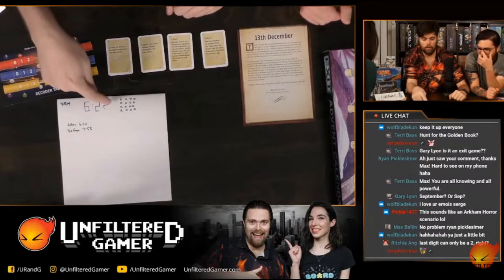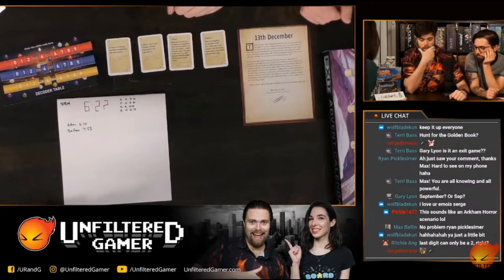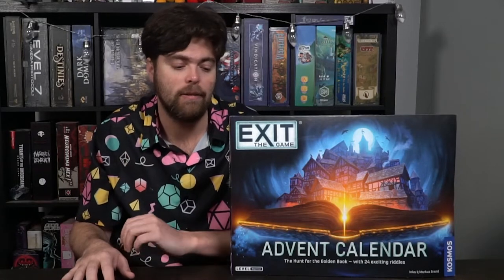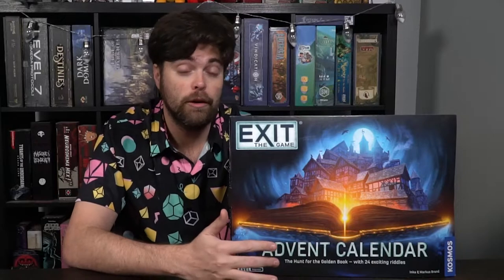Surprisingly enough, we went back and played every single thing in this game. I usually play exit games for about an hour and a half or two hours and you're done, but this one had a lot more value to it because you could go through each and every day. People asked me on certain days, 'Don't forget, we've got to play the game,' because they were so excited about it. I think this was a really wonderful experience. If you love Christmas style themes, games, and escape rooms, this is a must buy — an instant pick up. I am a huge fan of The Hunt for the Golden Book by Cosmos. My first seal of approval for an escape room game.